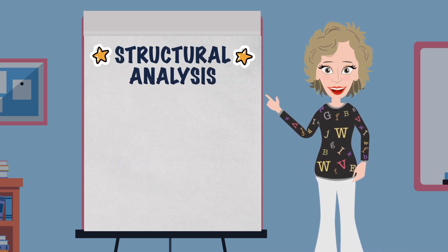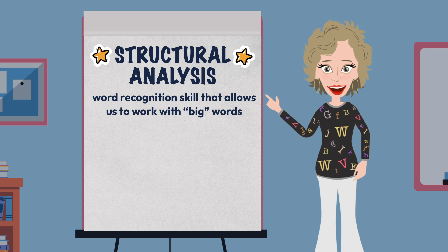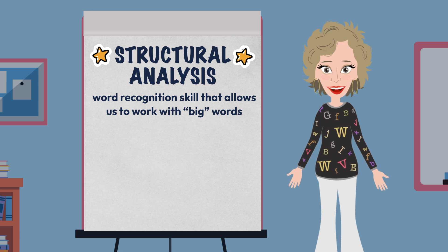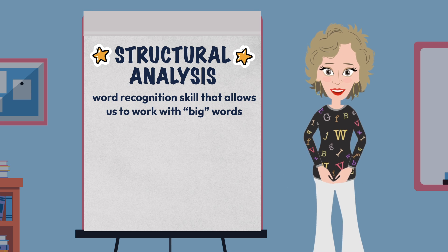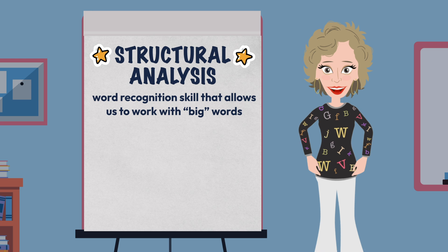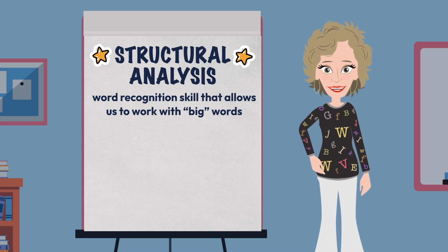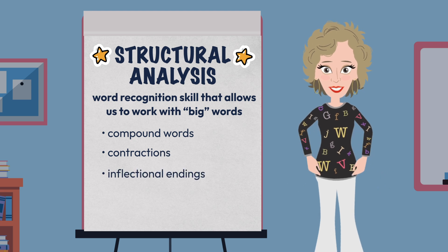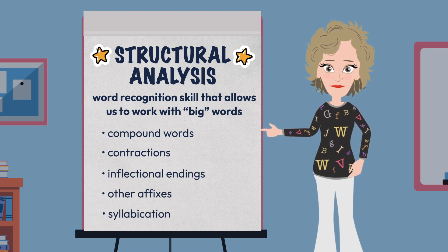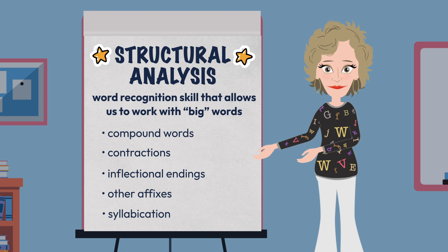Structural analysis is what we often think of when we consider advanced levels of decoding. Structural analysis is a word recognition skill that allows us to work with big, multisyllabic words — words that have more than one part with the word part meaning containing a vowel sound. Structural analysis casts a wide net as it covers a large area of skills, so we focused on those most needed for developing readers and writers in grades kindergarten through three. We quickly addressed the five big areas of compound words, contractions, inflectional endings, other affixes, and syllabication — to remind you that decoding isn't just a kindergarten or first grade skill.